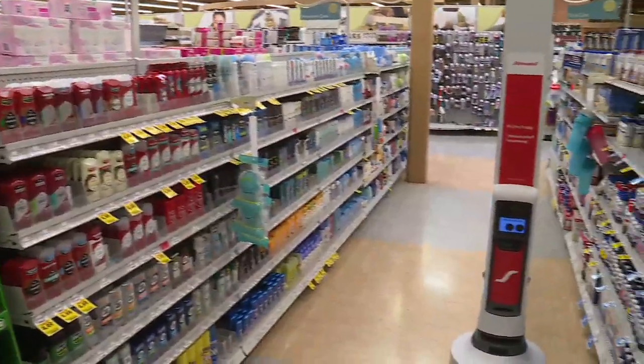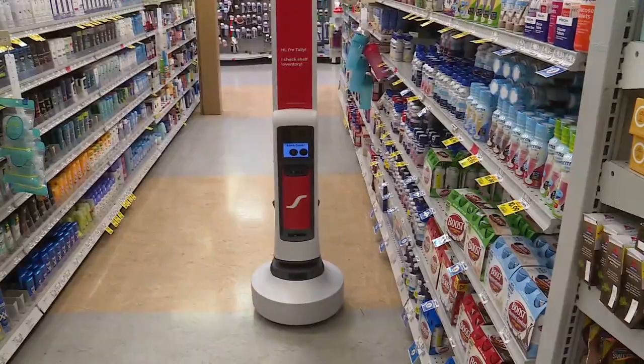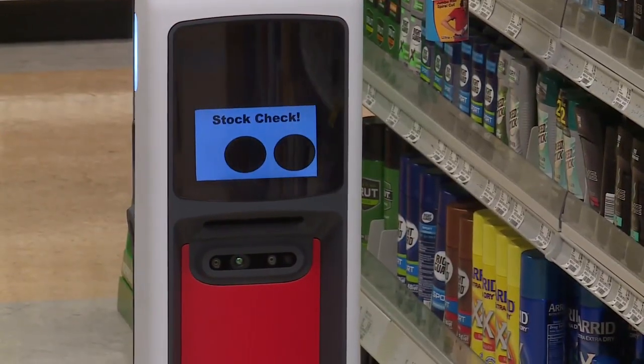Next time you shop at Schnucks, don't be surprised if you encounter something you haven't seen before in the aisles. Meet Tally, an autonomous robot. For those that want a more efficient experience, we want to be able to provide that to them.